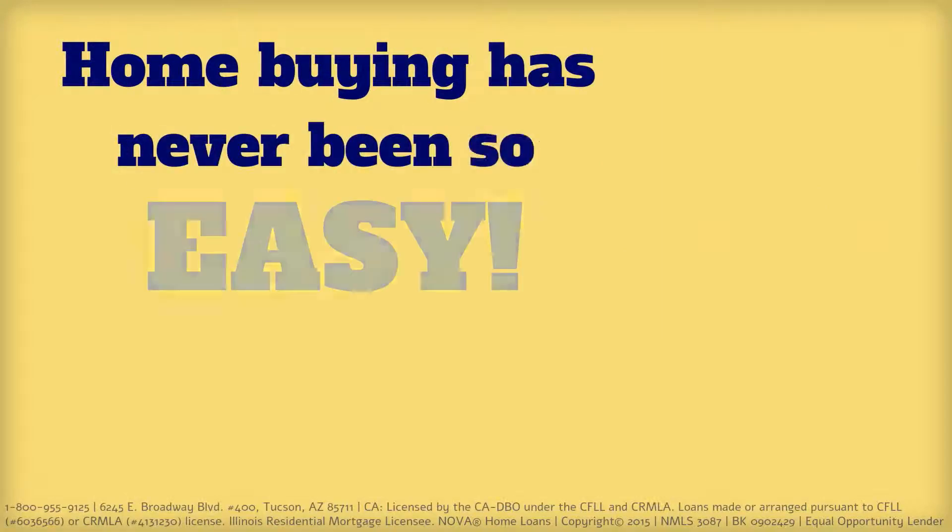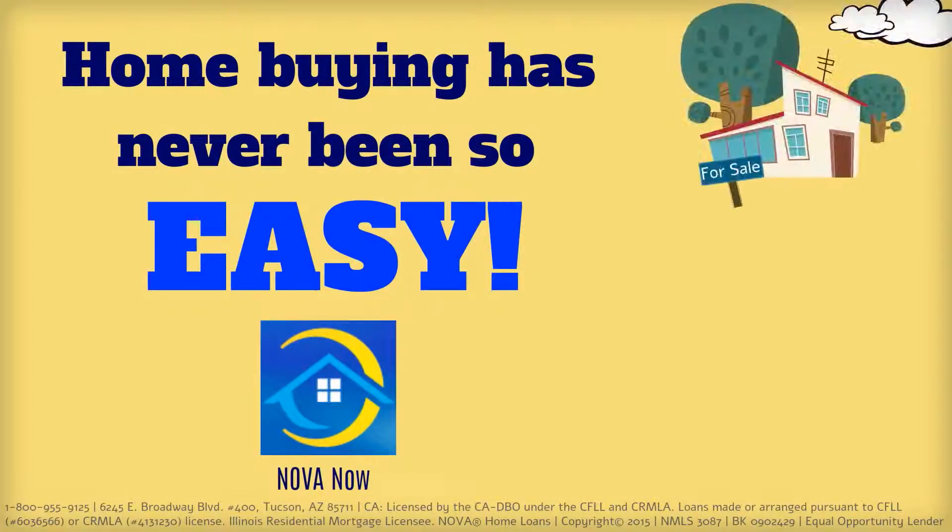Home buying has never been so easy. And with Nova Now, your dreams are closer than ever.